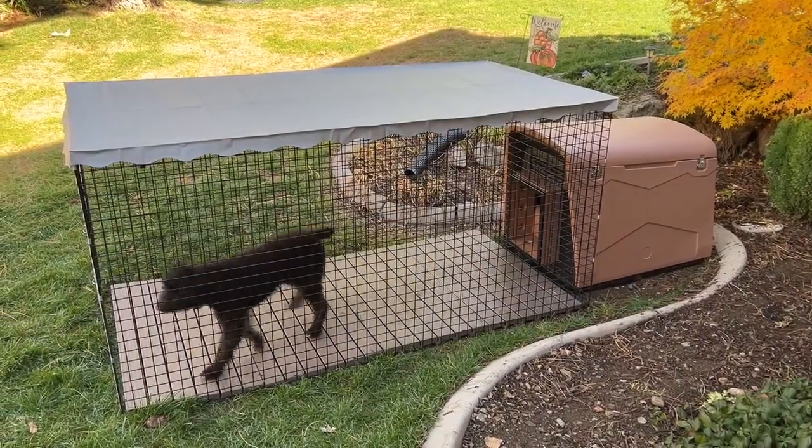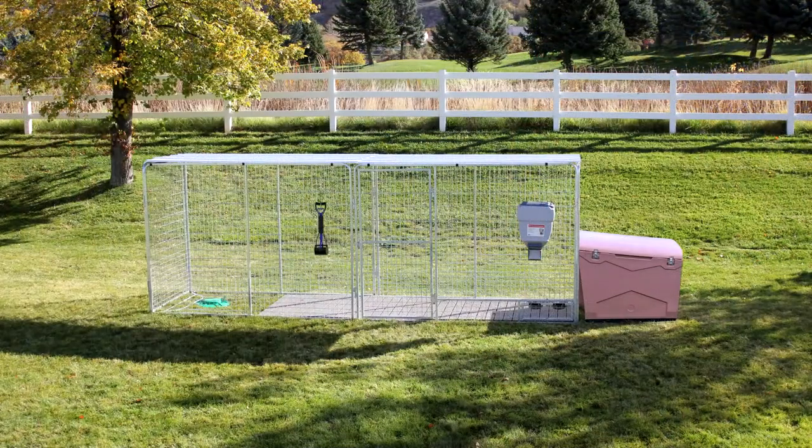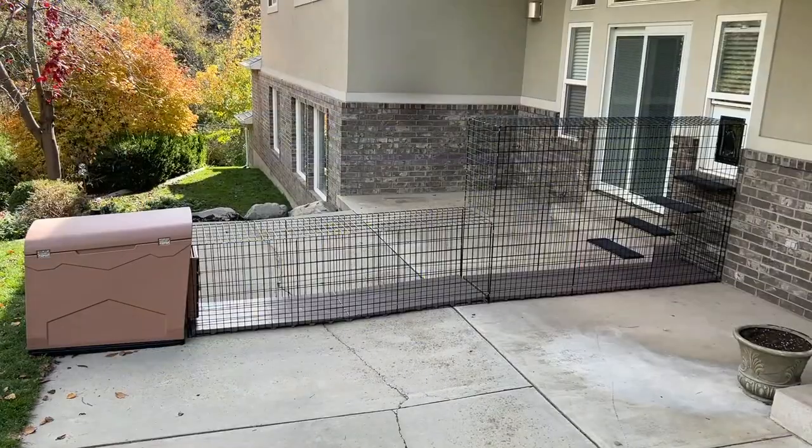Of course, this doghouse can be added to any size and style of dog run we offer, large or small, like our most popular Galvanize Pro Kennels and Dogios.